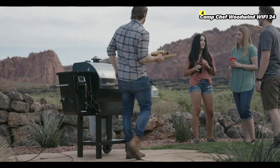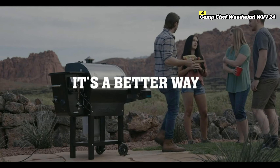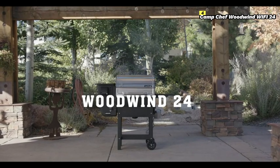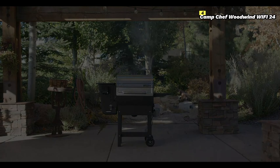In conclusion, the Camp Chef Woodwind Wi-Fi 24 is a premium pellet grill that combines Wi-Fi control, versatile cooking options, and high-precision temperature control. It's a top choice for 2024, offering advanced features that make grilling and smoking easier and more enjoyable.